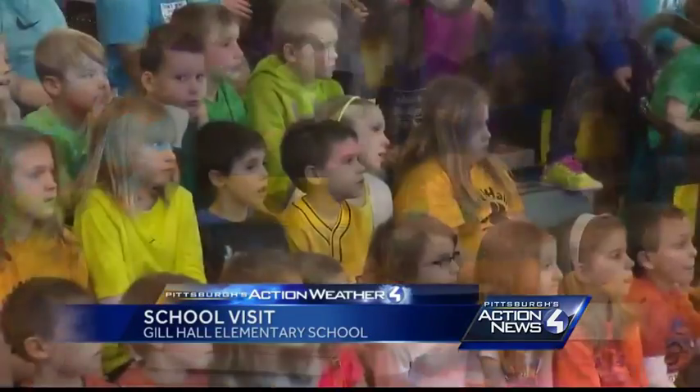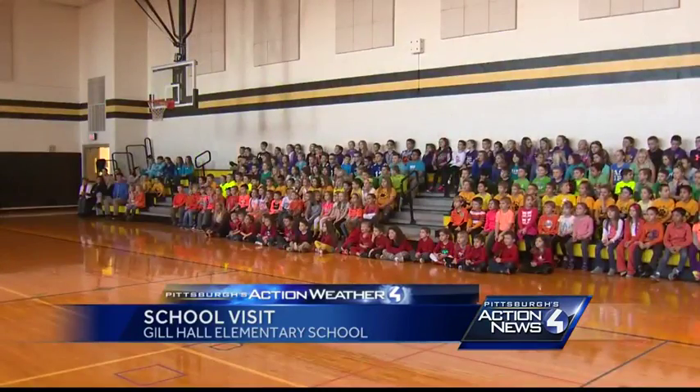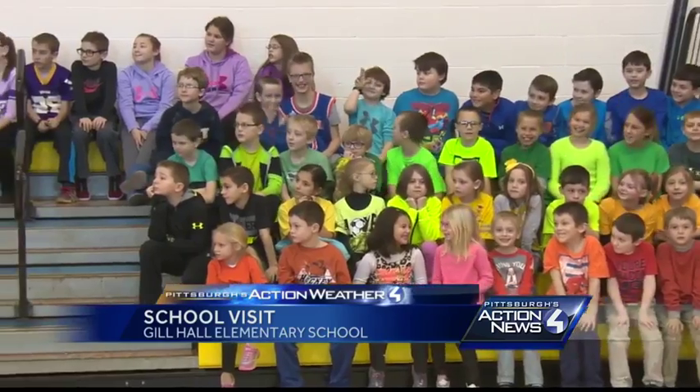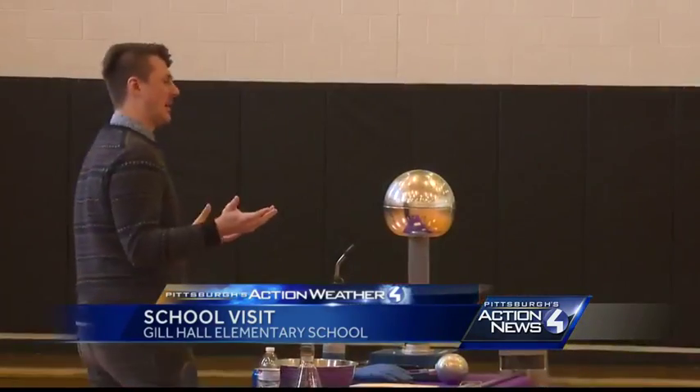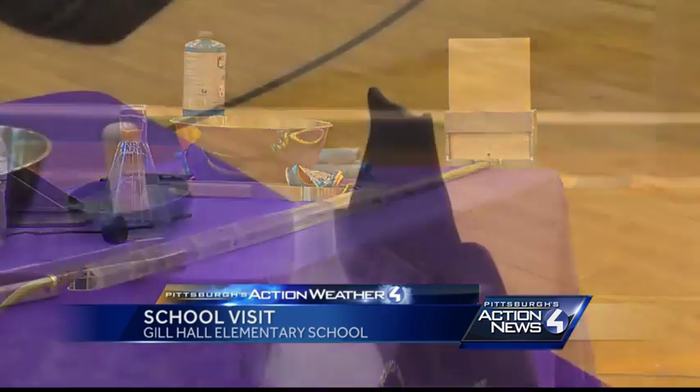Today, we took a field trip to Gill Hall Elementary School in Jefferson Hills. Check out this crowd of 250 students in kindergarten through fifth grade, wearing different colored shirts to make a rainbow. The Carnegie Science Center joined in with experiments like a tornado cannon and an active volcano.